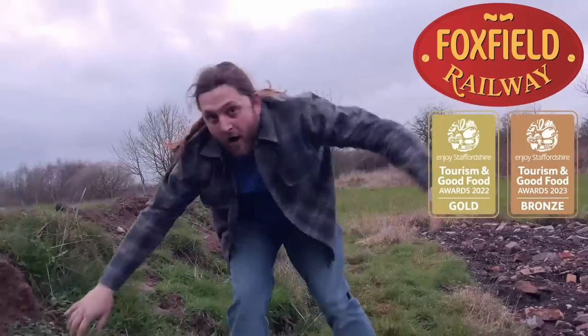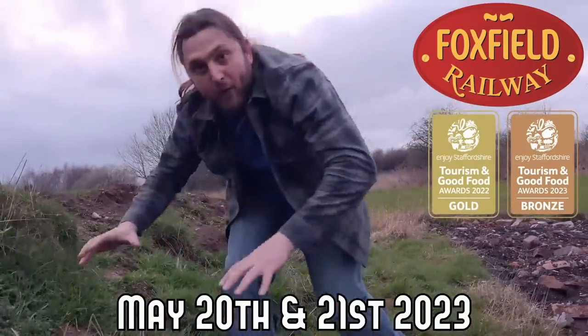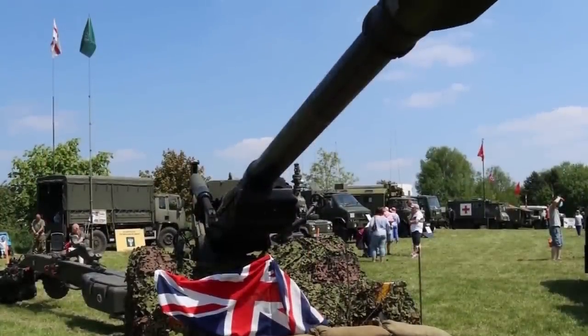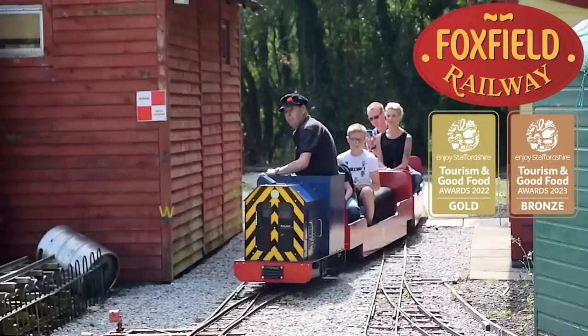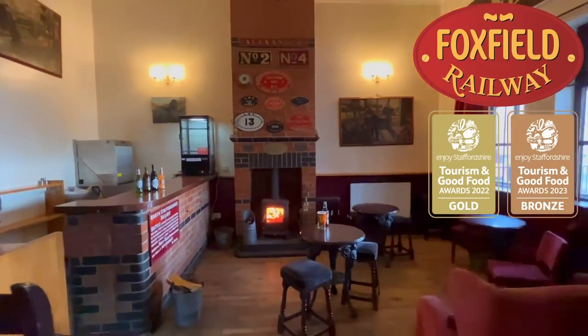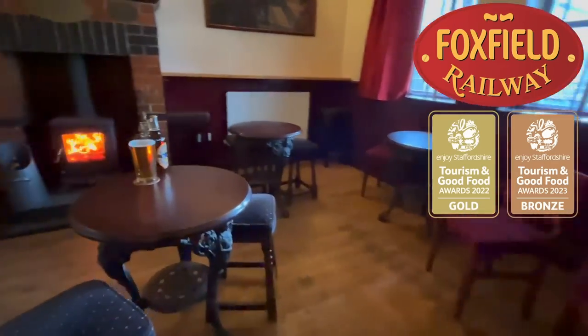Coming up on May the 20th and the 21st at the Foxfield Railway is the Warwheels event, featuring marine actors, military vehicles, showing the living history of our past. There's also period entertainment, steam train rides, the miniature railway in operation, and back by popular demand, the reopening of the station bar, the Foxfield Arms.